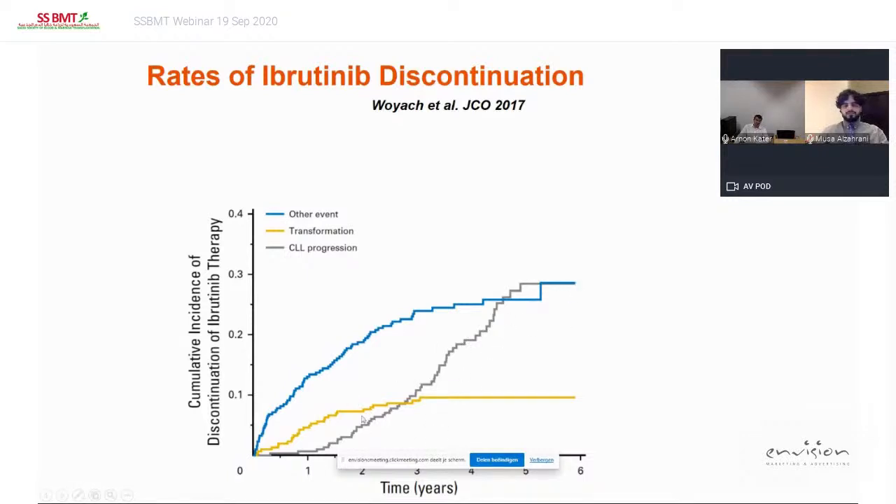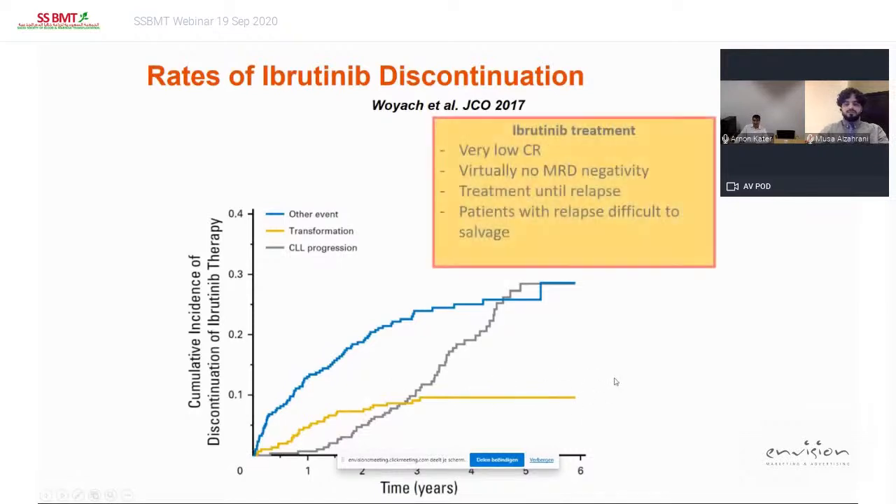Patients who continue the drug will relapse if they stop. Some patients will stop because of side effects — specifically, if you use the drug longer you get more side effects and more stopping — and a part of your patients will stop because of transformation, although this is more what we see in the relapse setting than in the first-line setting. From ibrutinib treatment we know CR rates are very low; you hardly see patients with MRD negativity, but it is still a very good drug with long progression-free survival — you just have to treat until relapse.